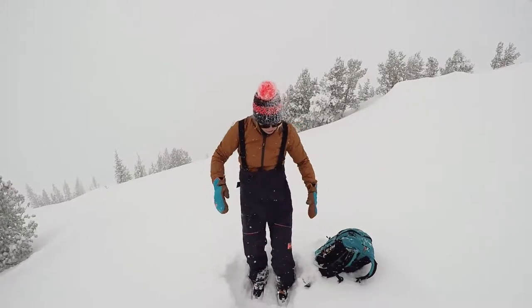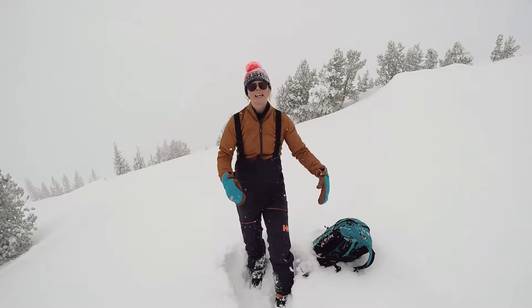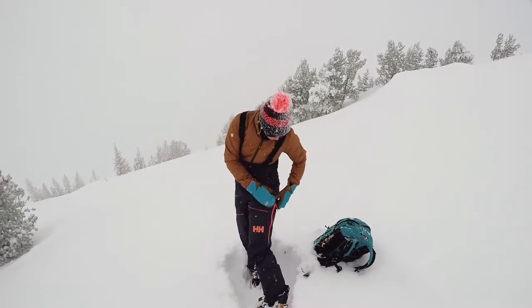It's fully seam-sealed, so that means that when the snow is coming down, even on the seams, I'm not getting any moisture in. Yet it's breathable, so some of my body warmth has a way to get out — especially through these vents.